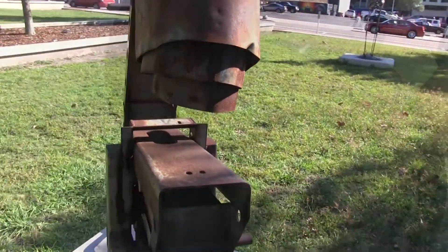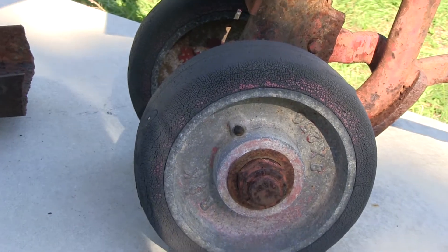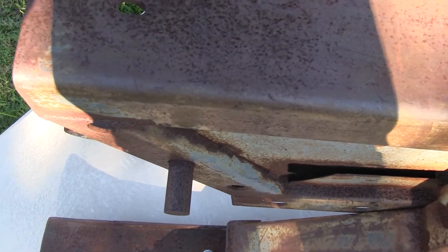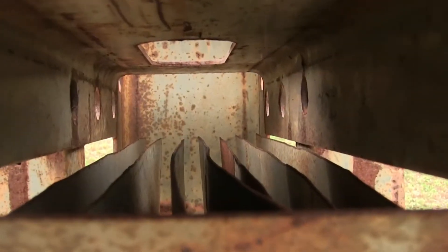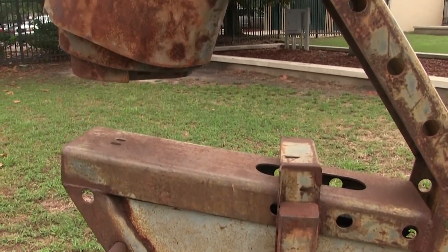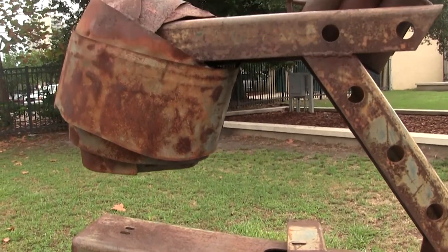Jason Lake is inspired by nostalgic architectures, beat up trucks, fields of grass, weathered barns, and industrial monuments. He's also inspired by old farm equipment and the geometry of modern architecture. He likes to think of this piece as an old Soviet Union or World War II piece of equipment.